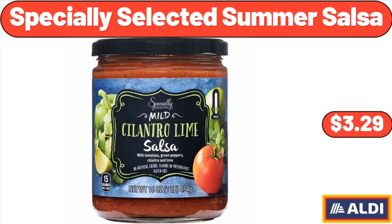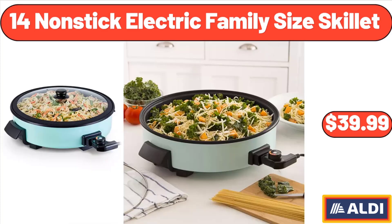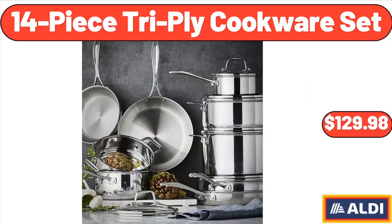Specially selected summer salsa, $3.29. Four-piece non-stick electric family size skillet, $39.99. Four-piece tri-ply cookware set, $129.98.